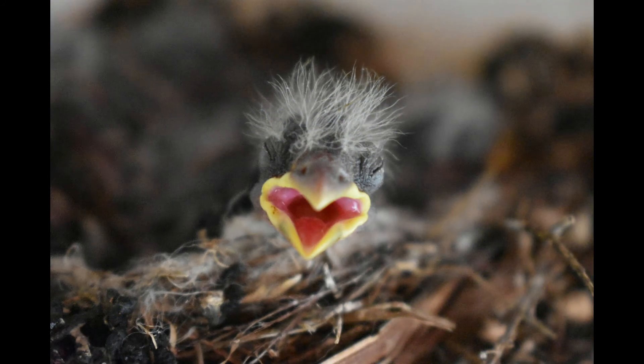This little guy is a baby wren. He was on the porch of my grandmother's house. I was able to watch these little guys grow up and eventually leave the nest. They were just so cute. There was about five of them that I got to watch for a while. It was so fun to see them grow up and get their feathers and eventually fly away.